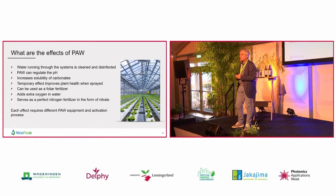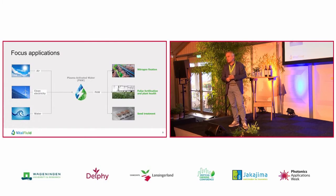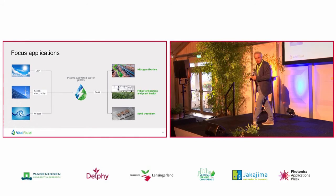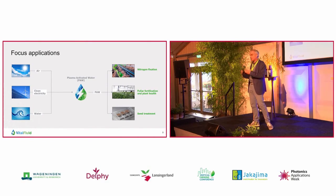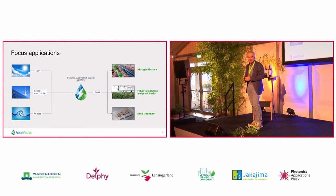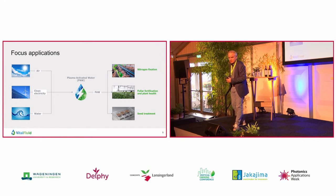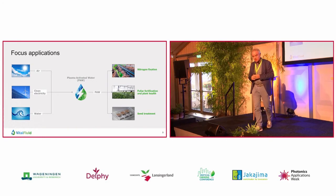Each of these effects requires a different approach of activating the water. Within our company, we focus on three main applications. We have started research a couple of years ago to treat seeds with plasma-activated water, because seeds need to be clean, and it's not allowed that there are any pathogens on them. Up to now, seed companies have been using chemicals and pesticides to treat these seeds. But due to legislation, all these chemicals are being reduced and are not allowed to be used anymore. We see very positive results of seed treatment with plasma-activated water, and we are working with some of the larger seed companies in the world to develop this application.